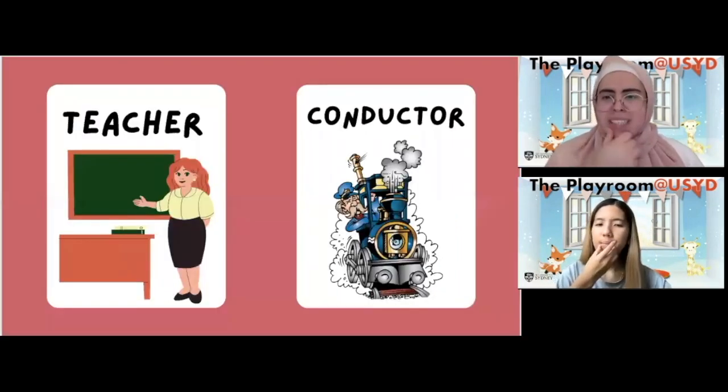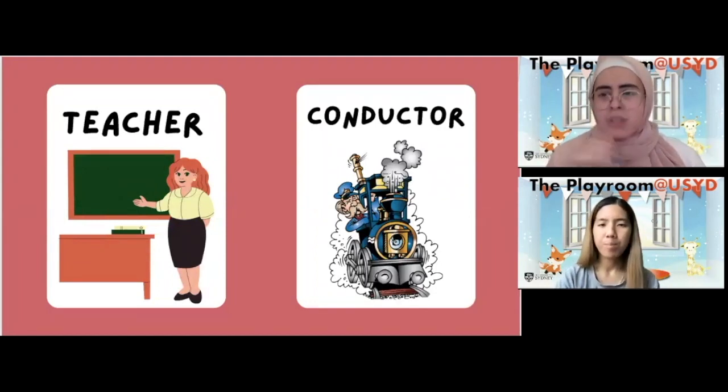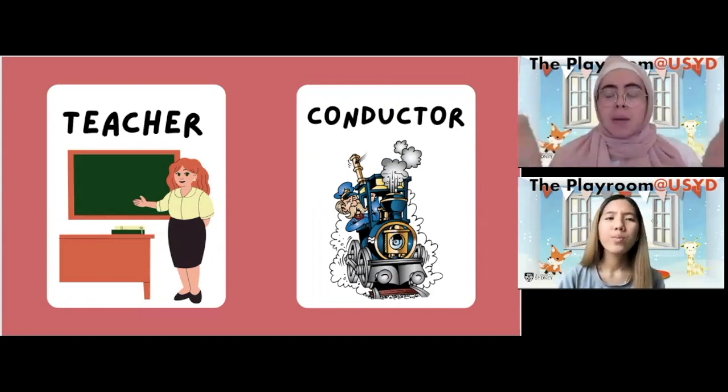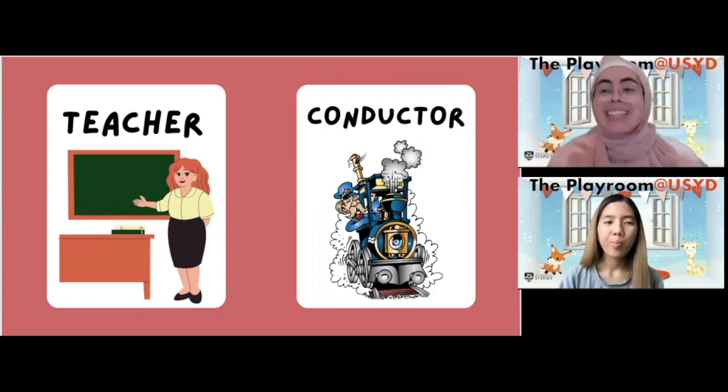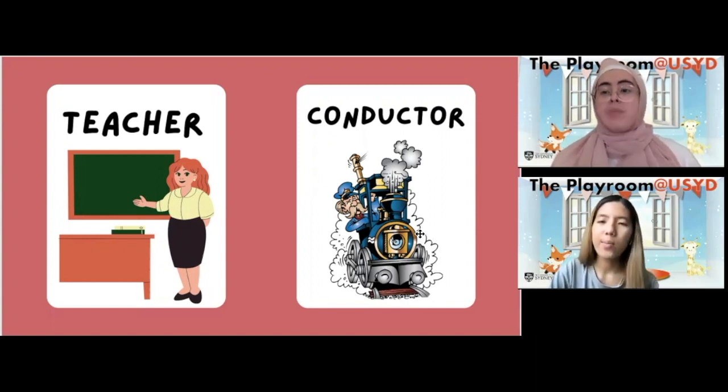What is that person doing? It looks like they're pointing out something on the board. Which occupation has somebody pointing out things and teaching? That's right — a teacher! And what about this person over here? They're driving a train. This one's a little bit hard, but I think they're called train conductors — they help people drive the train.